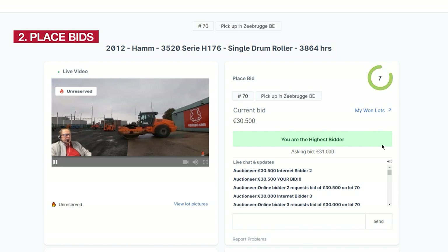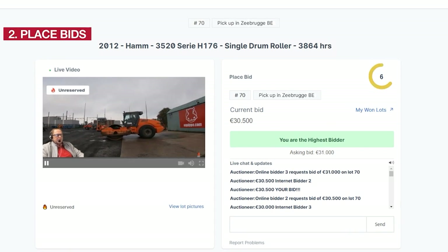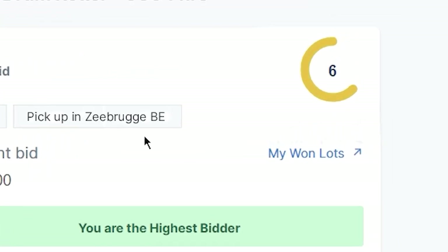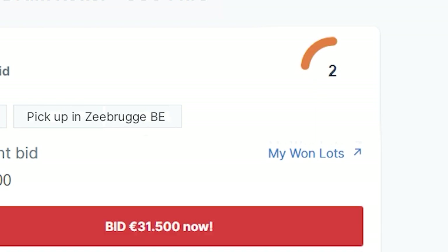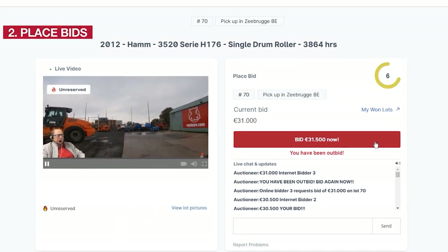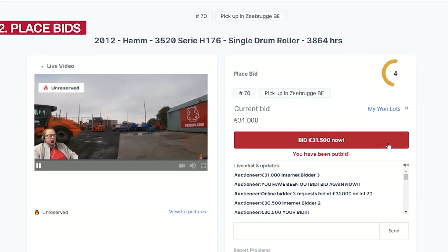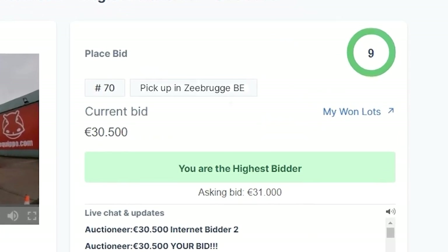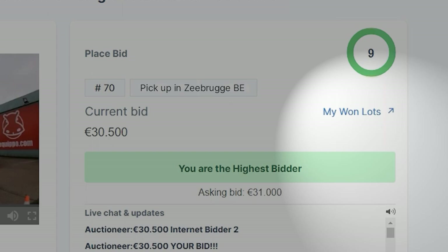If you are the highest bidder, the bidding button will be disabled until somebody else outbids you. Our bidding software resets the timer every time a new bid is placed. The highest bidder wins the lot once the countdown reaches zero and no more bids are placed, so make sure that you place your bid before the countdown hits zero. Each lot is sold separately — there are no groups or choices. You can always access your won lots during the auction by clicking on My Won Lots.